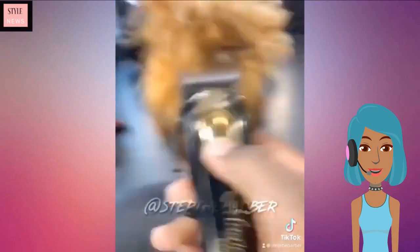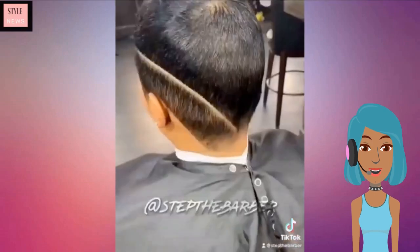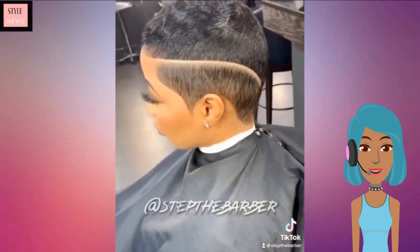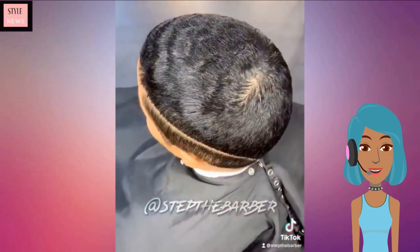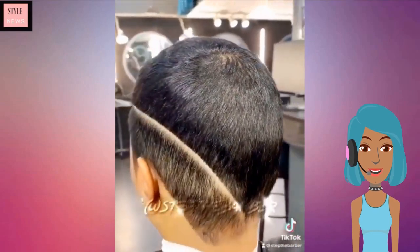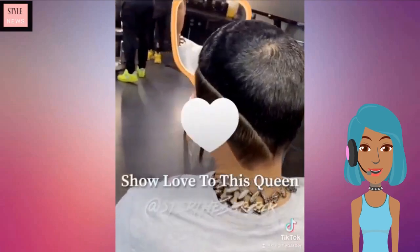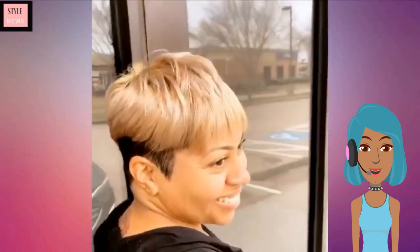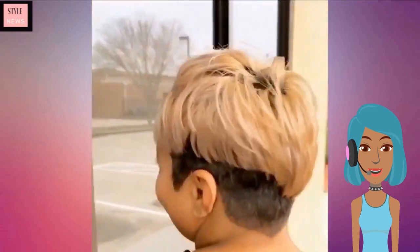Next up we have someone doing a hair transformation. She starts off with kind of blondish hair, and the stylist does another one of those faded cut styles with the shaven line down the side. This is definitely a trending haircut right now — definitely a boss girl look.